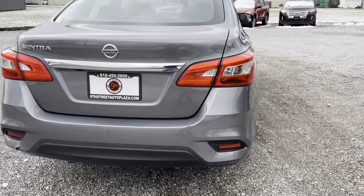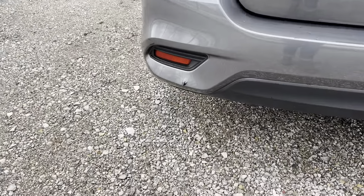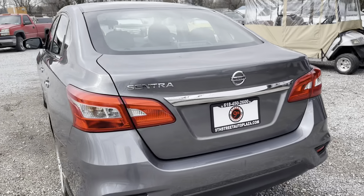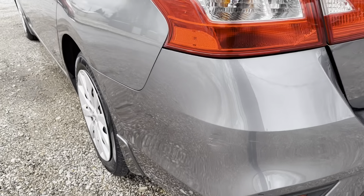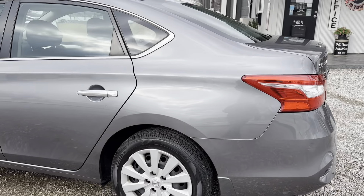We've got some little scratches on the rear of the bumper. There's a crack there. Scratch. The tire is in good condition also.